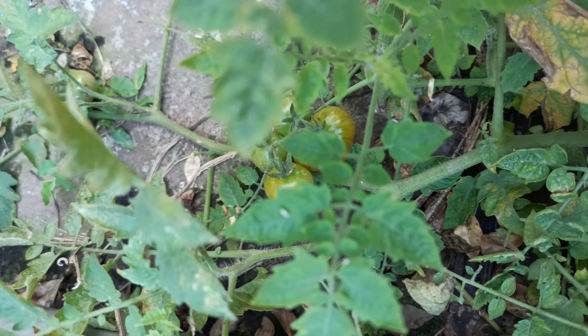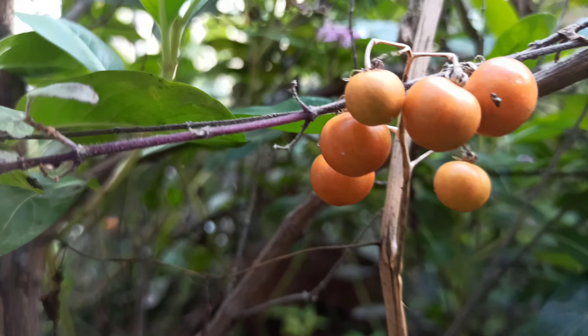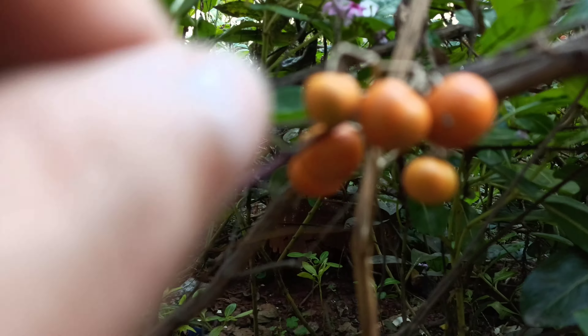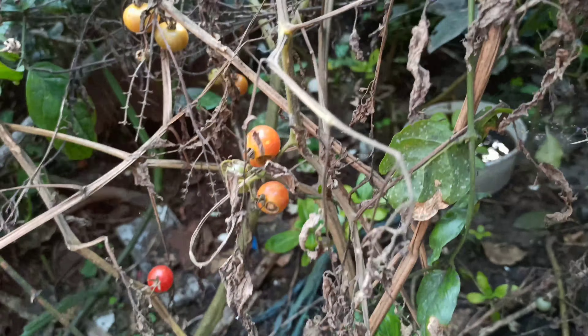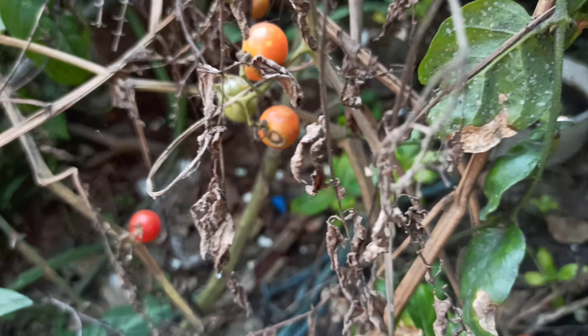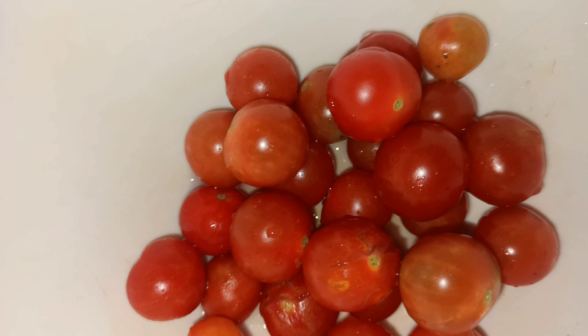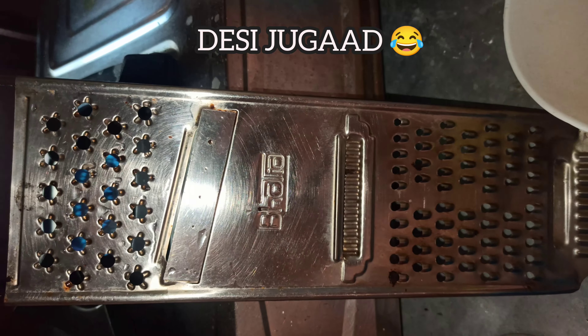It's so cute! Oh my gosh! It looks like the cat is so cute!